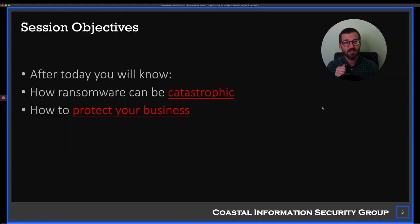The two things I want you to get out of this talk: I want you to understand how ransomware can be catastrophic — I'm talking end-your-business bad — and it's actually not that uncommon. And I want you to understand what you can do. I'm going to provide about a dozen different things on how to protect your business. You don't have to do all twelve; even doing a couple will reduce the risk to some degree.